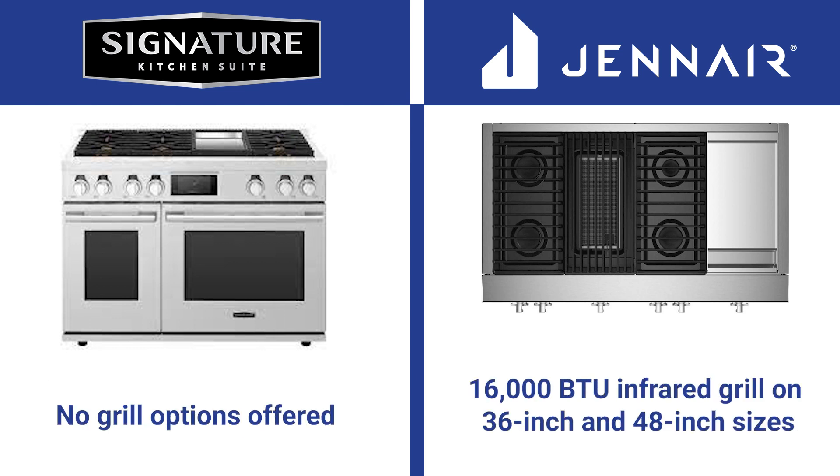JennAir has a 16,000 BTU infrared grill on top. The grill is excellent — it's like a sear burner on a professional outside grill. So yes, you can grill in the winter on the JennAir inside your home. The grill is available in 36 and 48 inch sizes, and you can also buy the 48 inch with grill and grill.